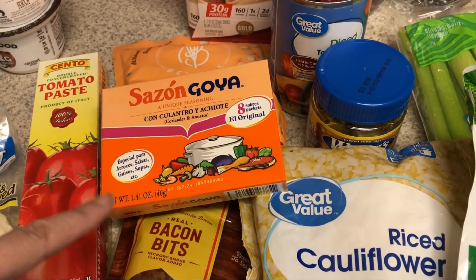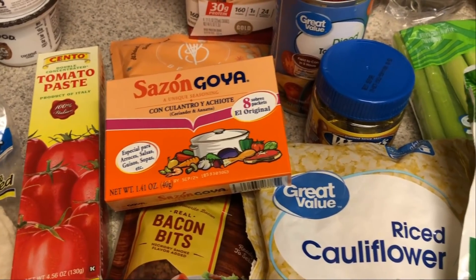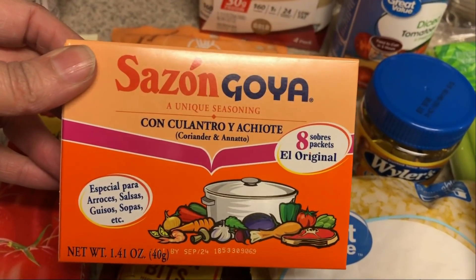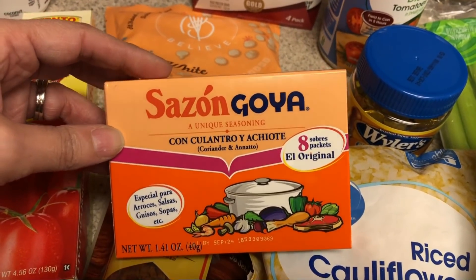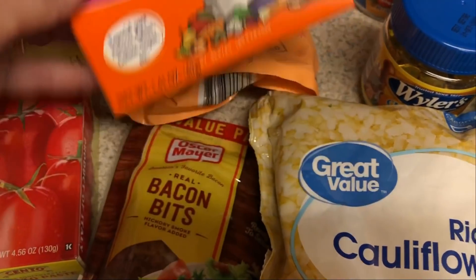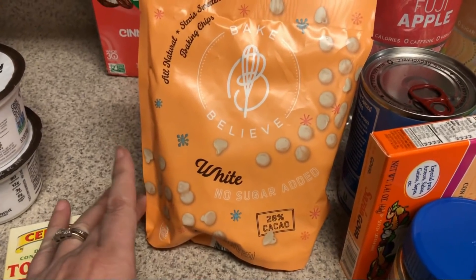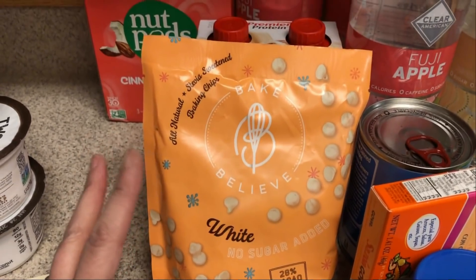The arroz con pollo asked for a few different things. One I could not find — it said adobo seasoning, which showed up on the Walmart app but my store didn't have it, so I'll look up what's in it and recreate it myself. It also asked for chicken bouillon and sazon — I found that in the aisle with taco shells and refried beans. I think you marinate the chicken in it. I didn't need to get any chicken because I have a ton of chicken thighs and breasts in my freezer. I also picked up some sugar-free white chocolate chips — I'm going to try to make a white chocolate sauce to recreate the white chocolate mocha from Starbucks.